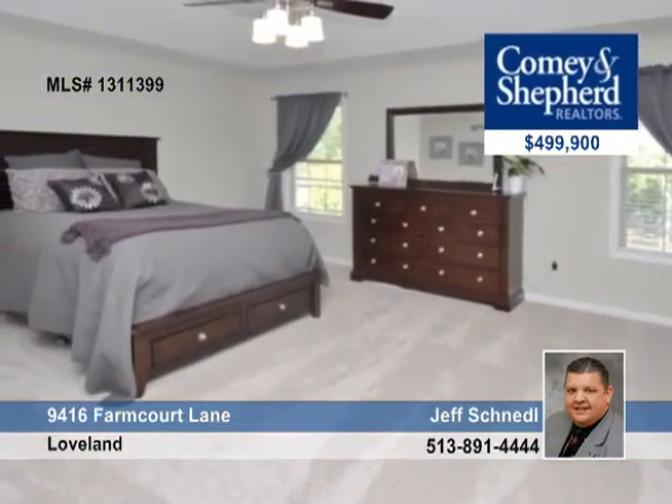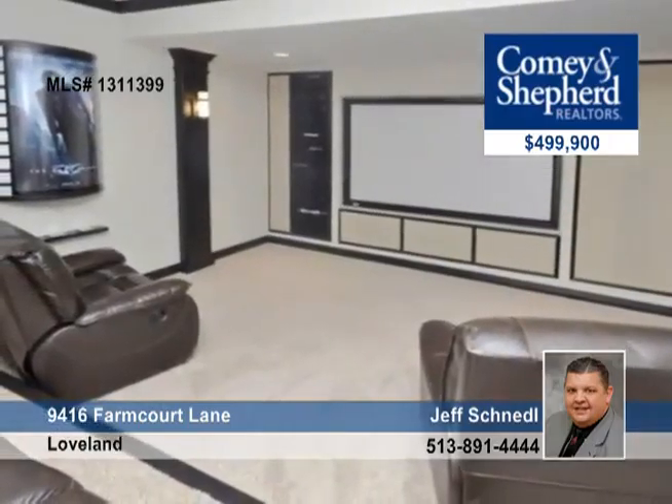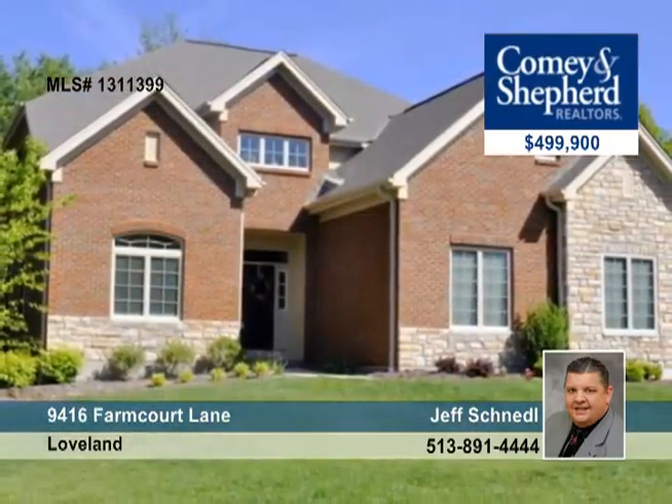The huge finished lower level has a bar area and more. You'll also enjoy an outdoor kitchen on the large patio. Hurry with your call to Jeff.